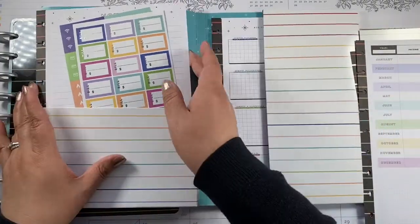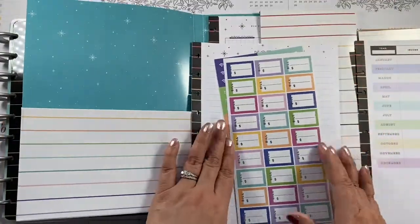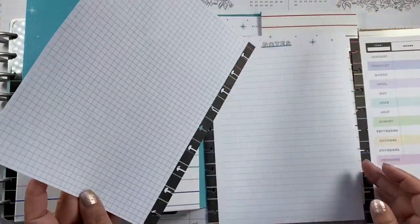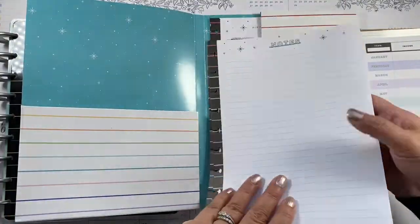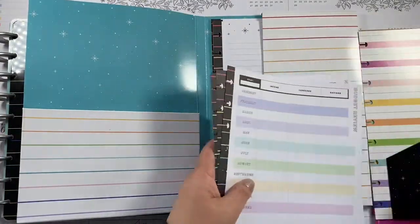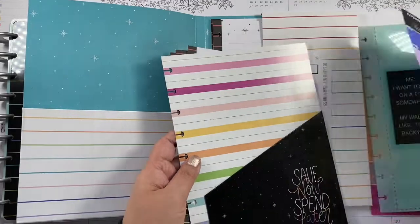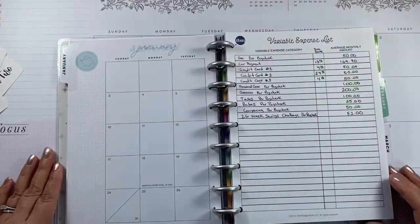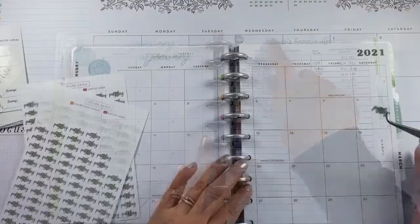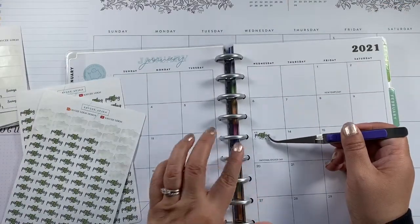I also have some stickers and note paper, though I don't think I'm going to use those. Let me take the stuff that I'm gonna use. What I did is I wrote down my expenses — my paycheck comes on the 13th.